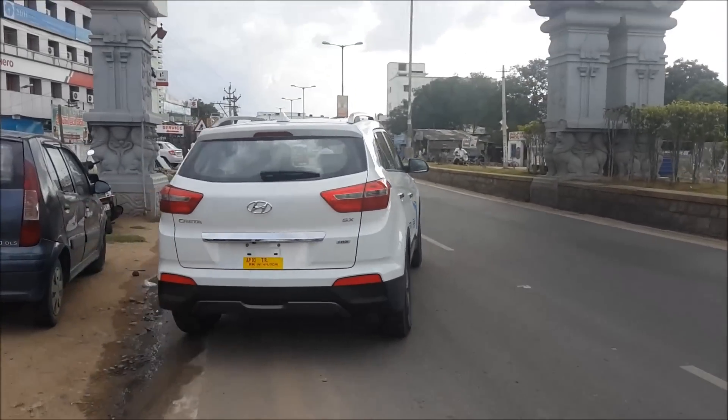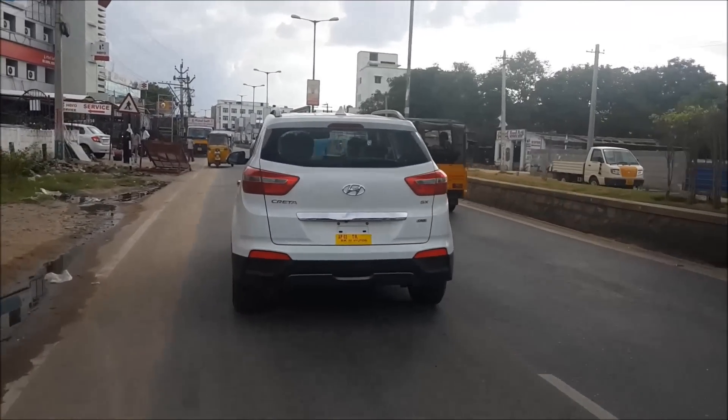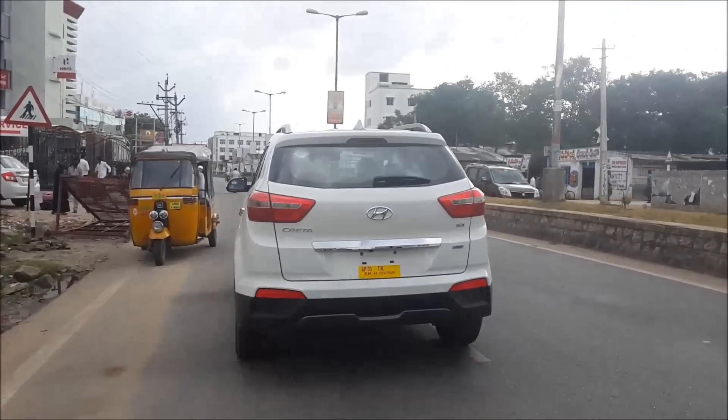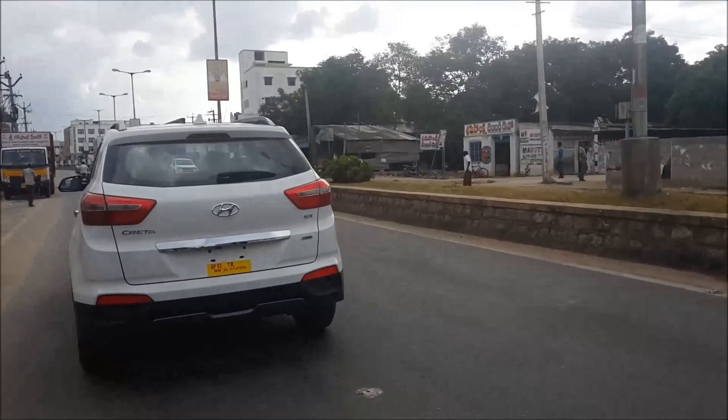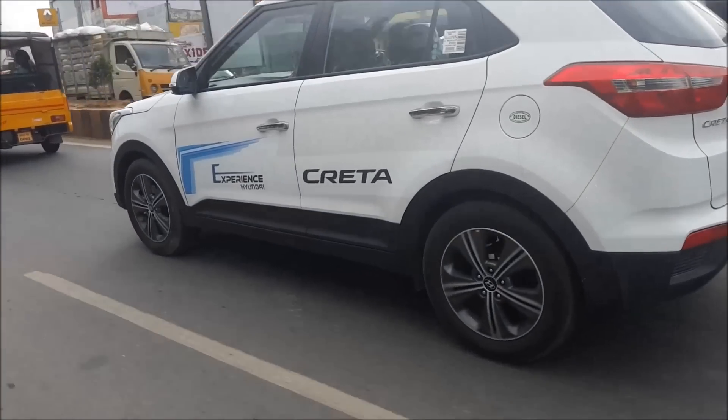Hello everyone, let's get into the brand new Hyundai Creta SX4 to experience the test ride. First of all, the Creta is strong and solid built for people looking from outside, but it is smoother and safer while driving.